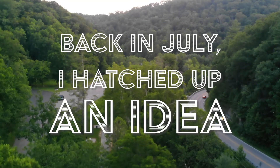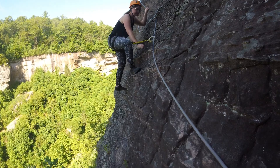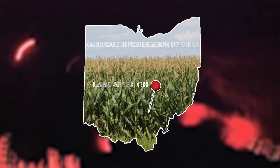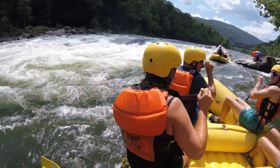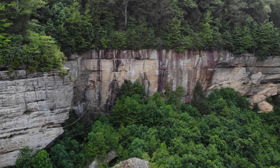Back in July, I hatched up an idea: how many adventures can you pack into a three-day weekend in the middle of the Midwest? Now this may not sound like such a difficult task for some, but when your home is in the center of a place known mostly for its cornfields, we had to stretch our gates a little bit further than our own backyard. And when we did, we found a whole new world of fun to be had and experiences to be cherished.